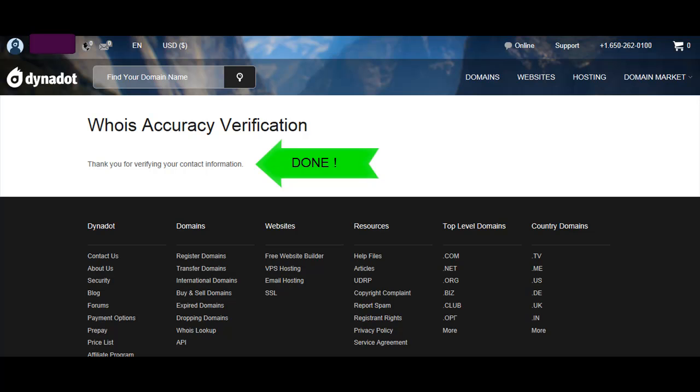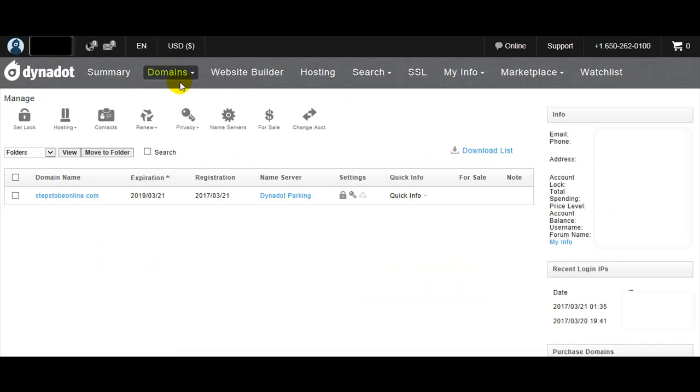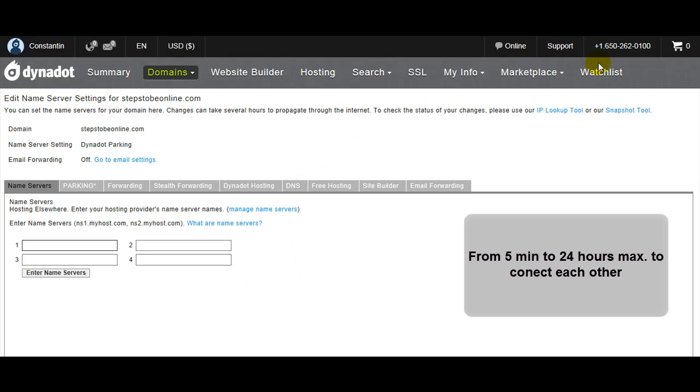Your account is verified and now you can point your domain to your hosting. You can choose to change the name servers — you have four options for name servers. Insert your name servers from your hosting. It will take five minutes to a maximum of 24 hours to connect, and then you have an active website.